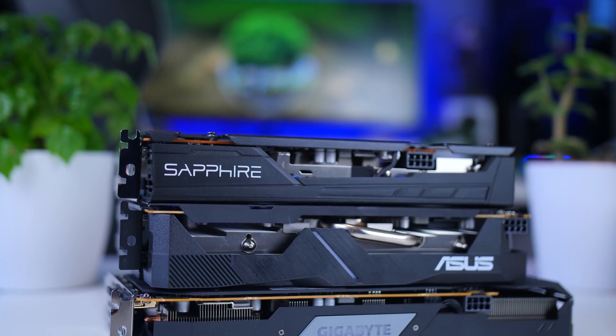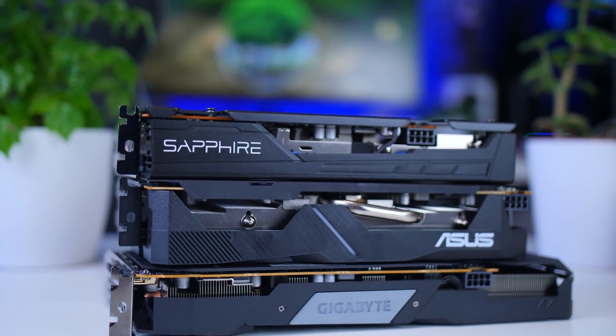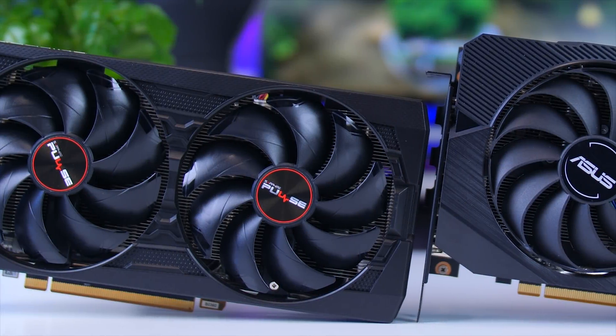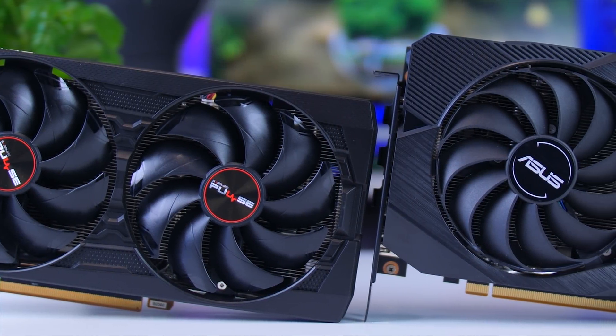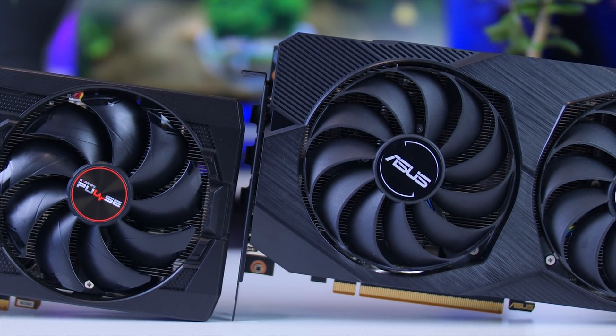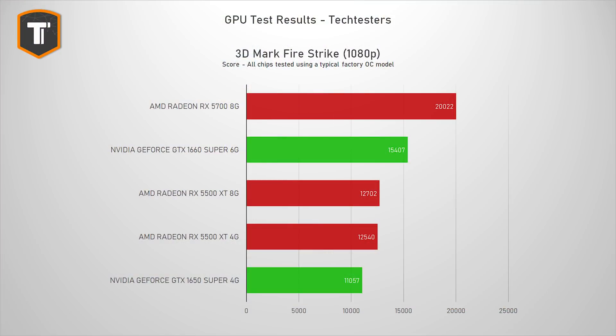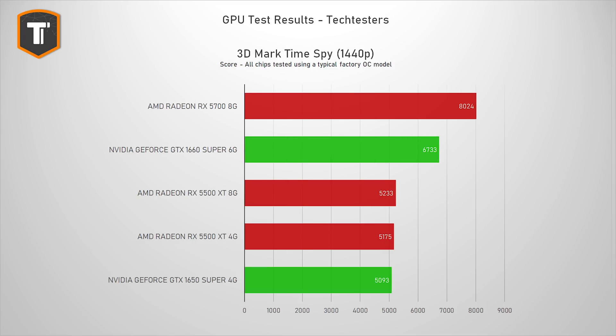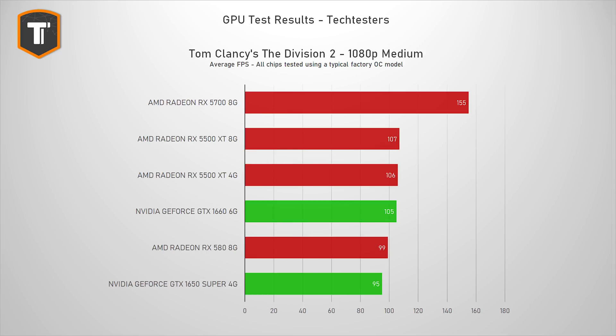At the end of the day, what gamers mostly care about is pure performance, so let's get to it. We're looking at the GTX 1650 Super as the main competitor, but also keeping an eye on the difference between the 4GB and 8GB versions. Compared to the GTX 1650 Super, both RX 5500 XT cards are consistently a couple of percent faster in bigger titles as well as high-FPS titles, with the 1650 Super only really winning one game.